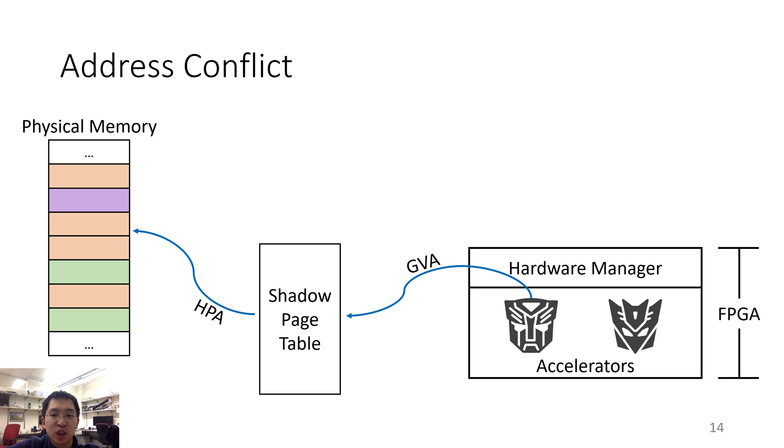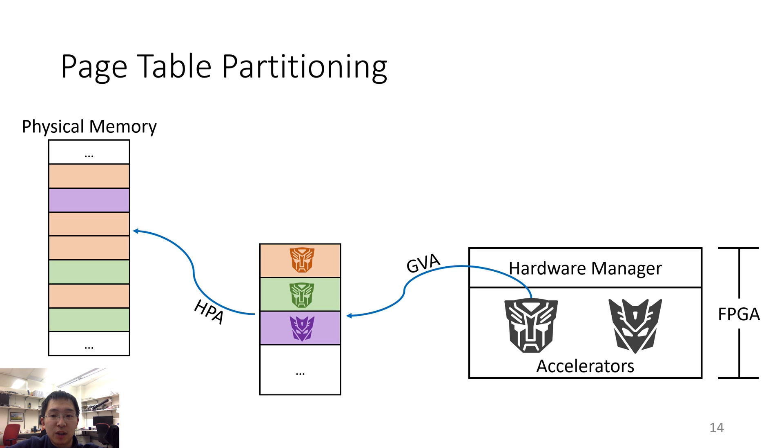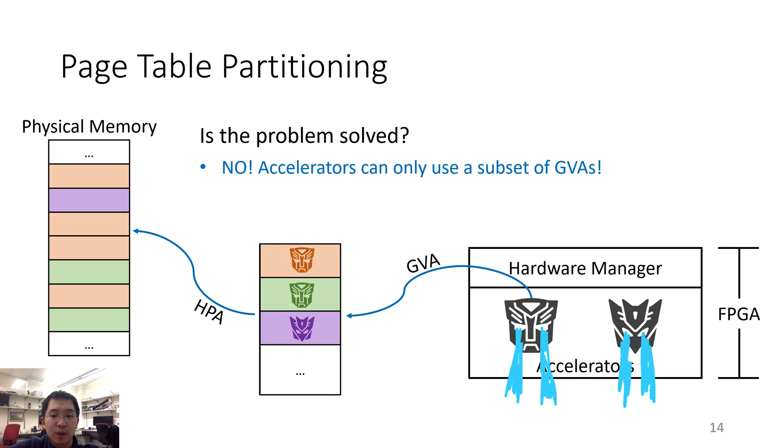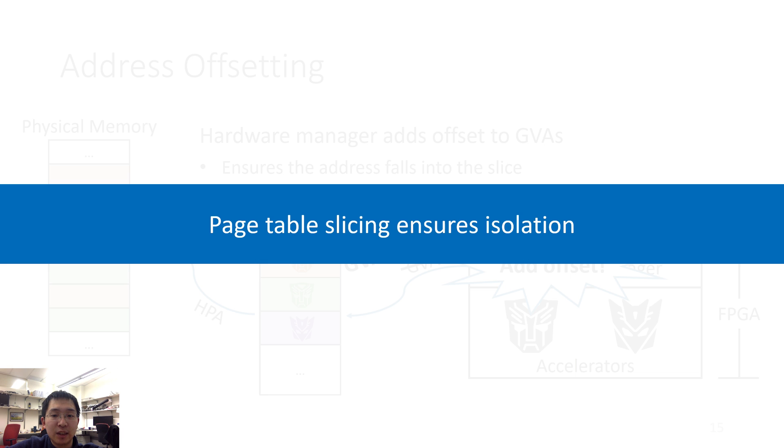However, a naive implementation of the shadow page table is not sufficient. Different accelerators may use the same guest virtual address and cause a conflict in the shadow page table, which violates the basic rule of isolation in virtualization. To solve this problem, we partition the page table into several slices and send each application one slice, so there won't be any address conflict. However, the problem is still not fully solved because accelerators can only use a subset of guest virtual addresses. To solve this, the hardware manager adds the correct offset to ensure the address falls into the correct shadow page table slice. We call the combination of page table partitioning and address offsetting "page table slicing," and with its help, you can share a pointer between the application and the accelerator and achieve proper isolation.